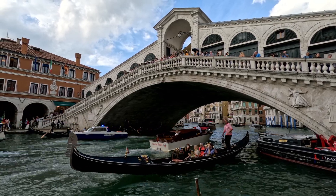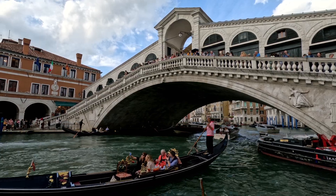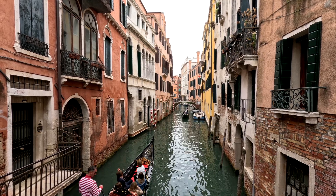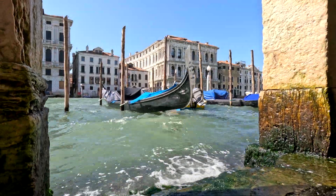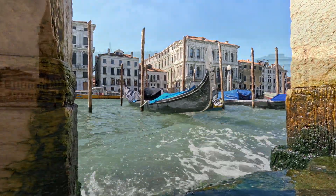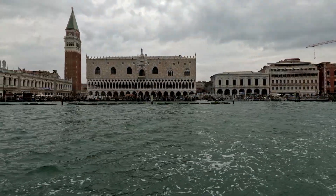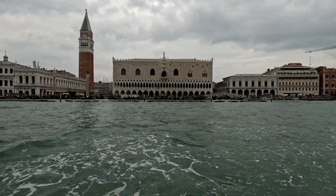This is the city with canals instead of roads, with gondolas instead of cars. This is the city that is sinking and flooding more and more. This is Venice. In this video you will learn the 8 factors that cause Venice to sink and flood.